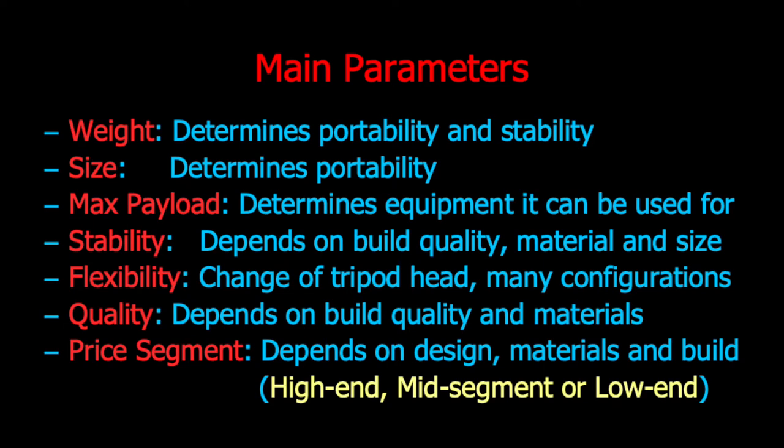The main parameters to consider are the weight and size of the tripod, which determine its portability. If the tripod is to be carried around in the field a lot, then portability is a requirement. The tripod also has to be able to handle the payload for the kind of photography it will be used for, and it needs to meet the stability requirements for that task.